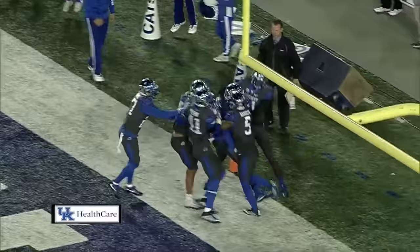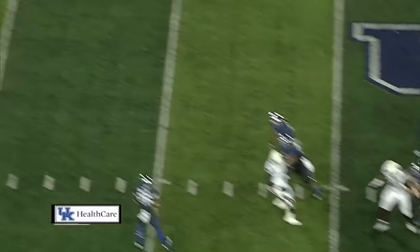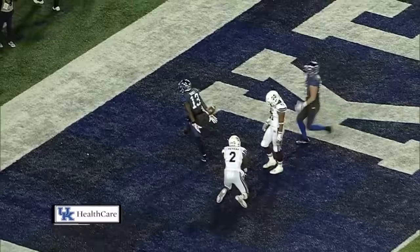Johnson dropping the throw — he is throwing it deep down the near sideline. Baudette's behind his man. He leaps and touchdown, Kentucky!